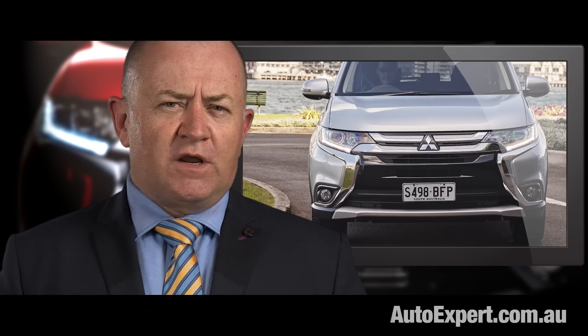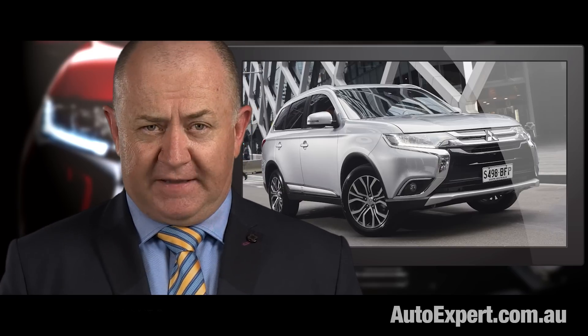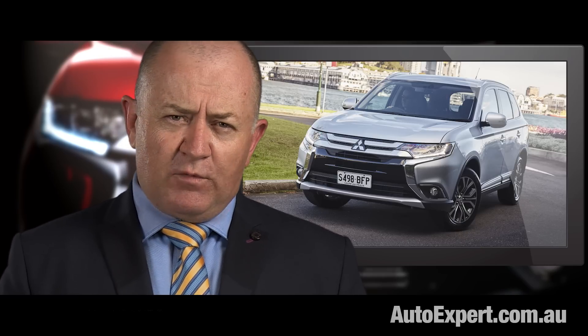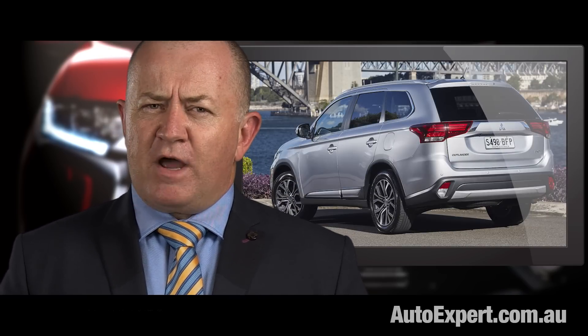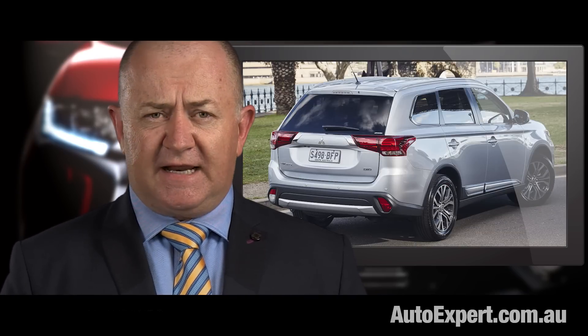It was 130,000 kilometres. Mitsubishi says that's to align warranties globally within the company. But it won't roll off the tongue nearly as well as Hyundai and Kia's unlimited distance warranty — with five and seven years respectively. Bear in mind, both big South Korean brands are especially strong in five and seven-seat SUVs.